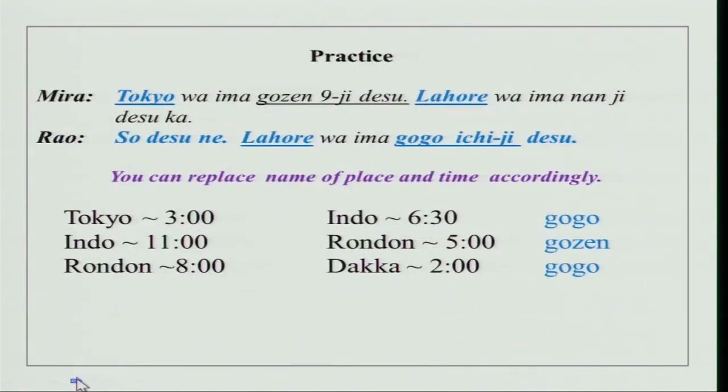Practice one more thing with your partner — a simple and interesting exercise. You know the time of wherever you are staying, so put the name of that place and ask time. For example: Tokyo wa ima gozen kuji desu. Lahore wa ima nanji desu ka? Rondon wa ima nanji desu ka? New York wa ima nanji desu ka? Pari wa ima nanji desu ka? Ask your friend.